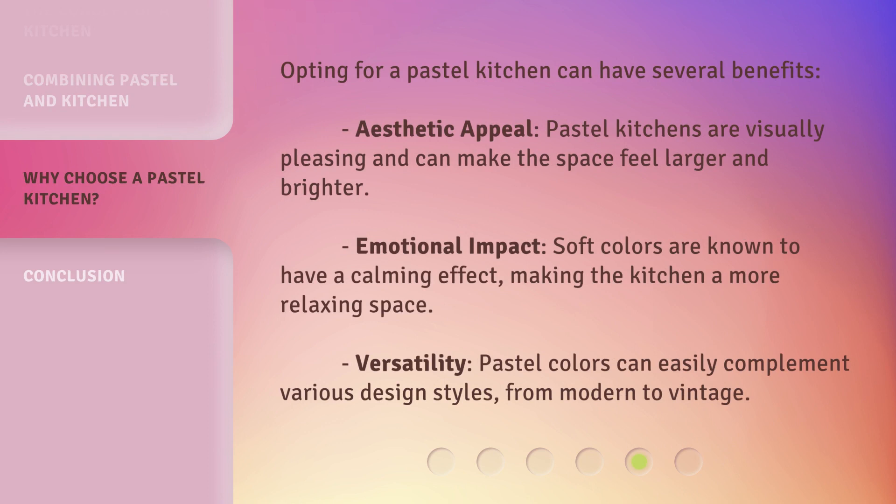Opting for a pastel kitchen can have several benefits. Aesthetic appeal: pastel kitchens are visually pleasing and can make the space feel larger and brighter. Emotional impact: soft colors are known to have a calming effect, making the kitchen a more relaxing space. Versatility: pastel colors can easily complement various design styles, from modern to vintage.